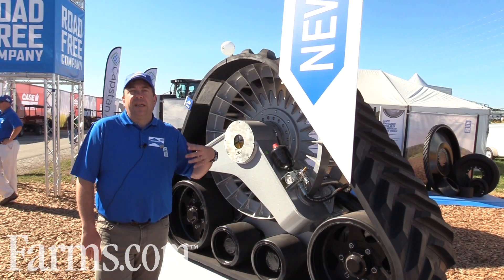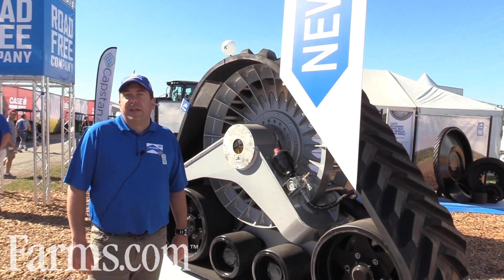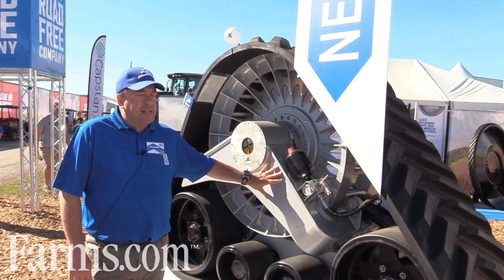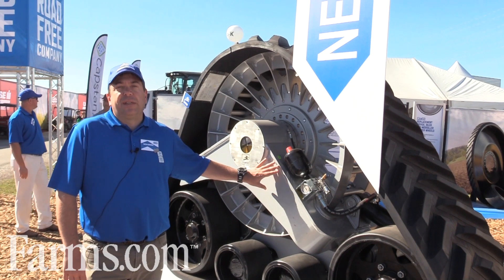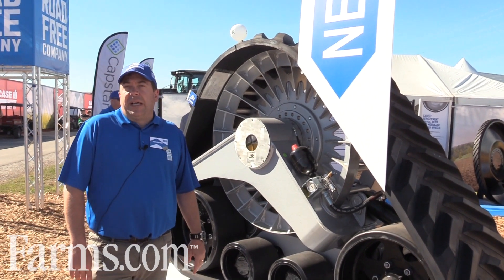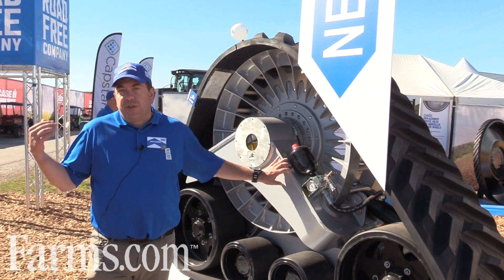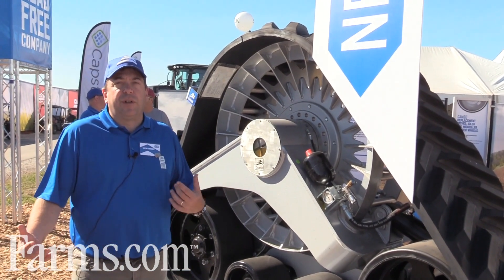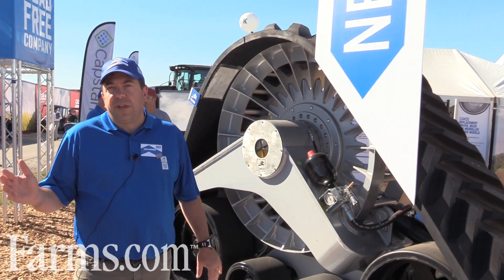Continuing with what we did in recent years, we've been adding more and more products to our track system lineup. What we have out here at this show is our track system for tractor conversions. Today's configuration is mostly a tillage application — a 30-inch track for the rear of the tractor, and we also have a system for the front. So it's a full conversion: you take off the four tires and put on four tracks.